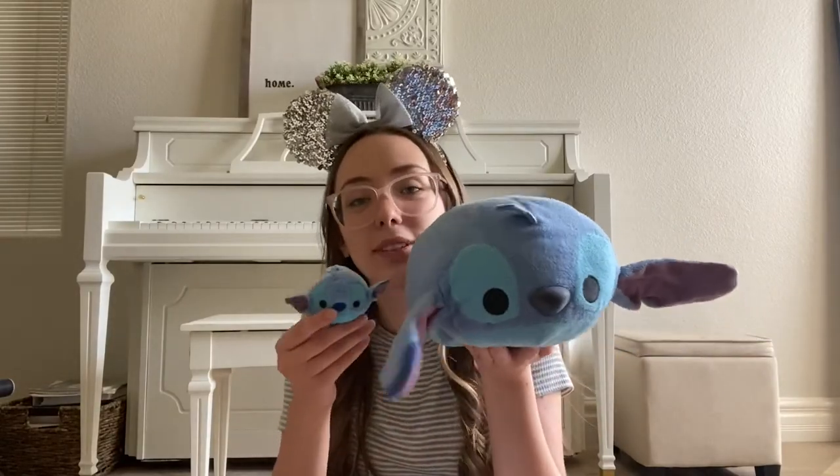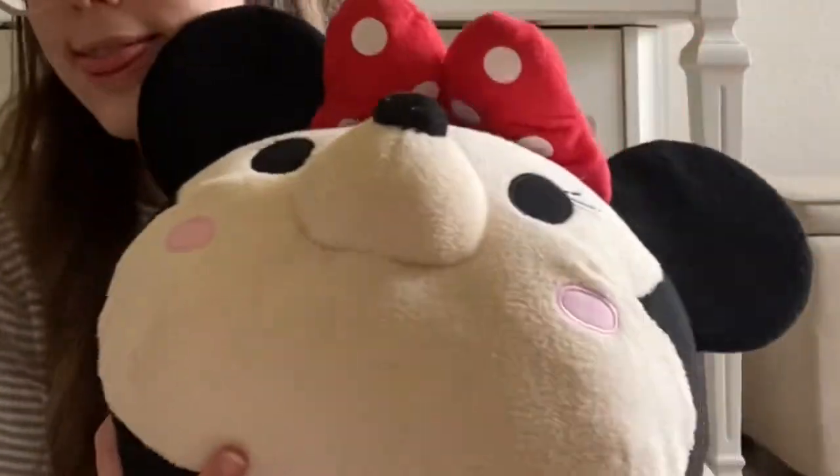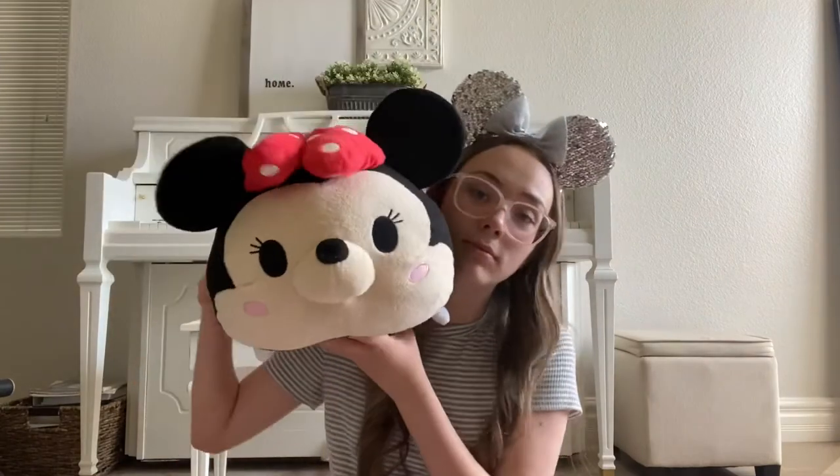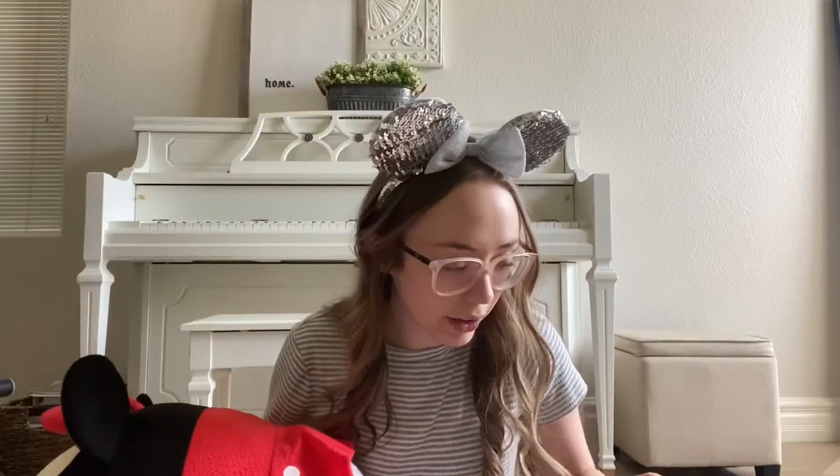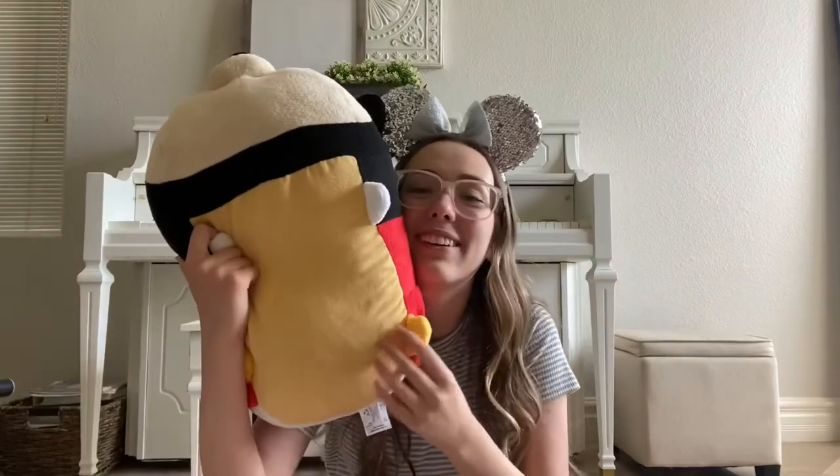Now I'm going to show you my medium Tsum Tsums. Here's a normal Stitch for size reference, and then here's a medium Baymax, which a very amazing friend of mine got for me when she went to New York. And finally we have this Minnie Mouse giant Tsum Tsum — she's adorable but very humongous, she's bigger than my head.